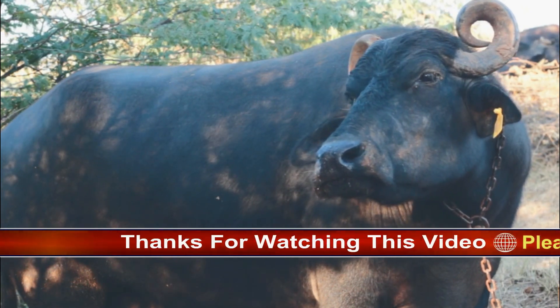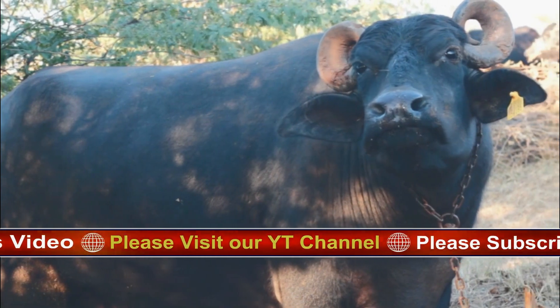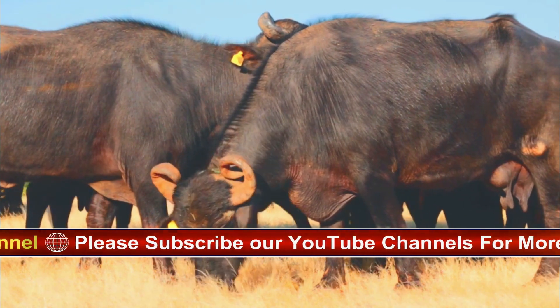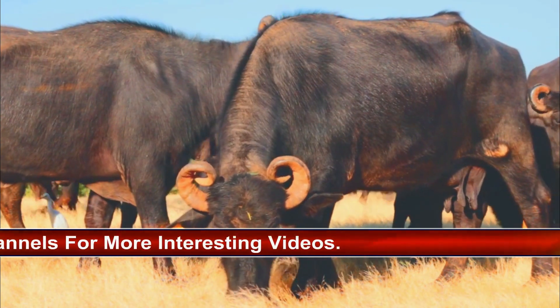Water buffalo are used specifically throughout China and India, similar to how cows and oxen are used in other parts of the world. Though African buffalo are sometimes hunted for meat, their unpredictable attitude has prevented them from ever being tamed. Almost all water buffaloes in the world are tamed, while virtually all African buffaloes are wild.